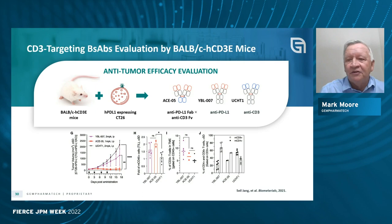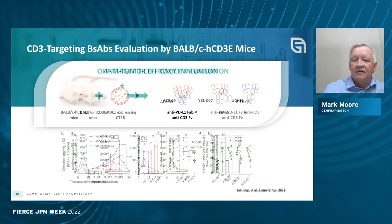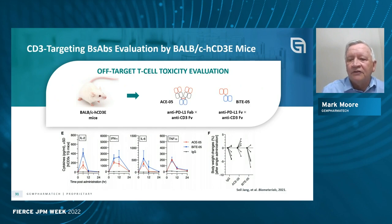A mouse that has been humanized expressing human CD3 is going to be excellent for evaluating the efficacy of your target, treating various tumors, and doing the redirect. But it's also a model for looking at toxicity, because over-activation of CD3 or any other immune target can lead to cytokine release or activity against unintended cell types. You can see releases of inflammatory cytokines and test this on these models.